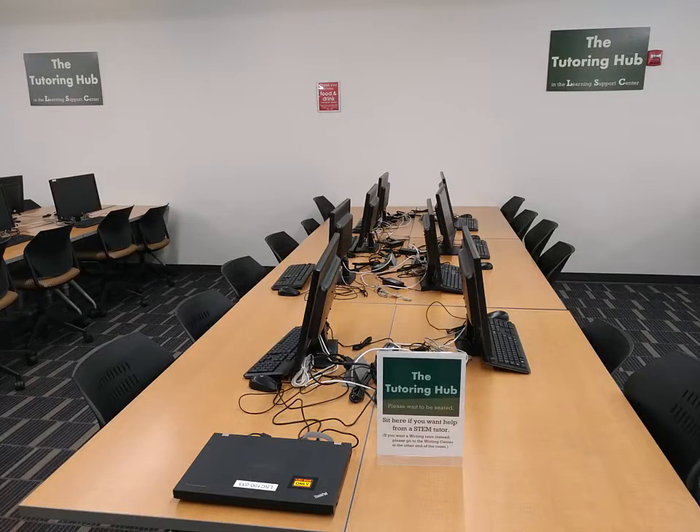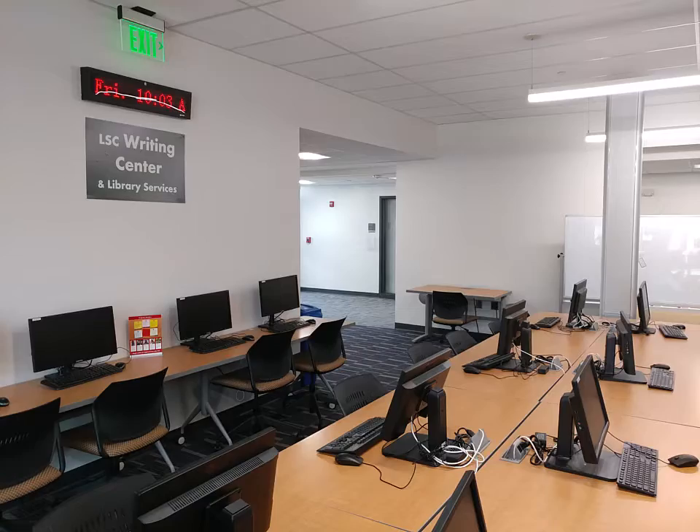Third, the LSC is the home of the Tutoring Hub and Writing Center, where you can get help six days a week without an appointment for free. We even have tutoring online. There are professional tutors like me and peer tutors who are students like you.